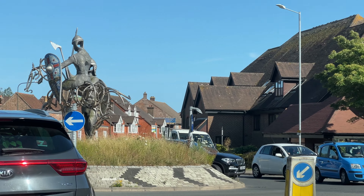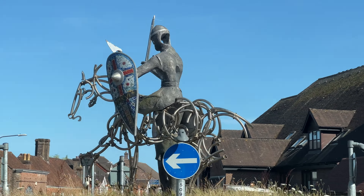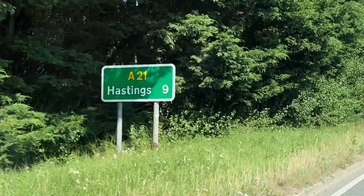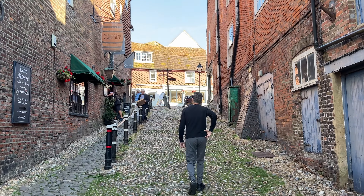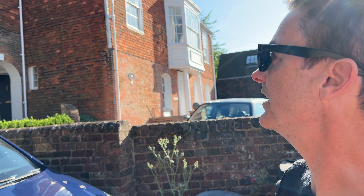We're in a place called Battle — look what's on the roundabout! Our last destination for the day is the medieval market town of Rye, here in East Sussex. We're going to explore this a bit, then have some dinner, and have a little rest after a very long day of sightseeing.